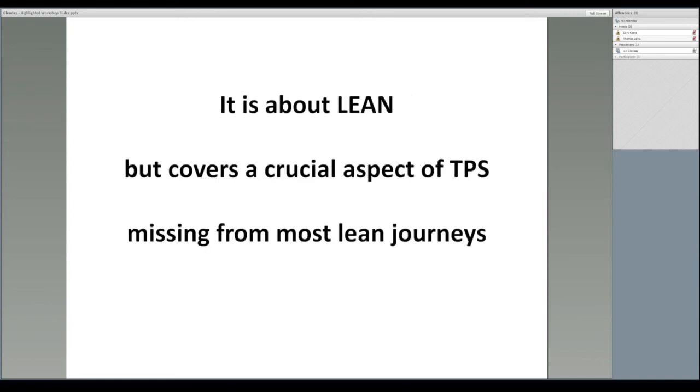This workshop is about lean, but it covers the aspect of the Toyota production system missing from most lean journeys. Don't miss this workshop and the opportunity to learn about the corner pieces of lean — the crucial pieces missing from many lean journeys. Thank you.